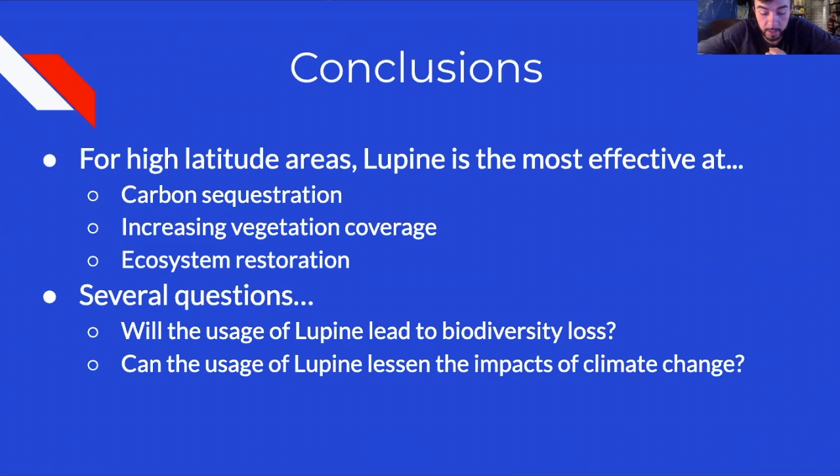The relationship studied over the three successive research efforts fluctuated due to the unique properties of each treatment. Based on the first two intervals, researchers initially believed that grass was able to sequester the most carbon and build the most vegetation coverage. However, over the 2012 interval, lupine proved to be the most effective at carbon sequestration, increasing vegetation coverage, and ecosystem restoration.